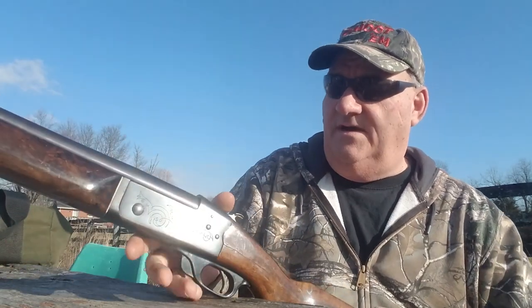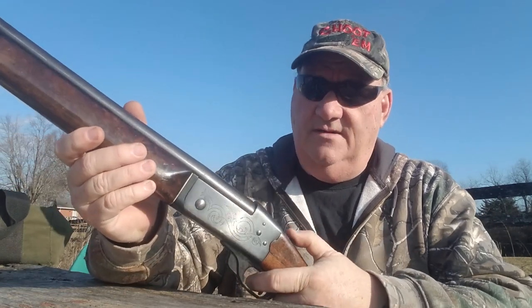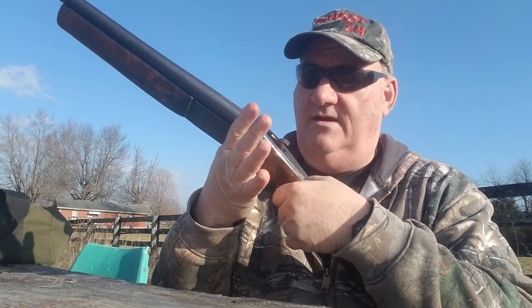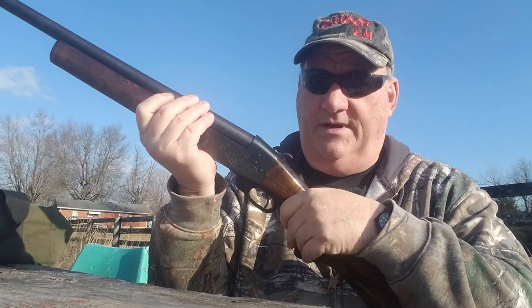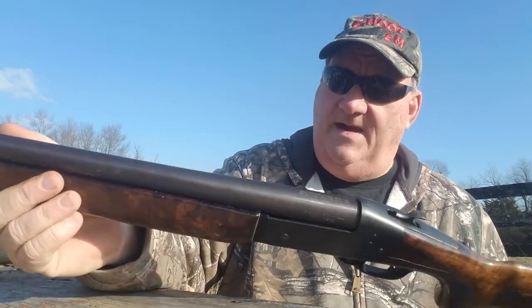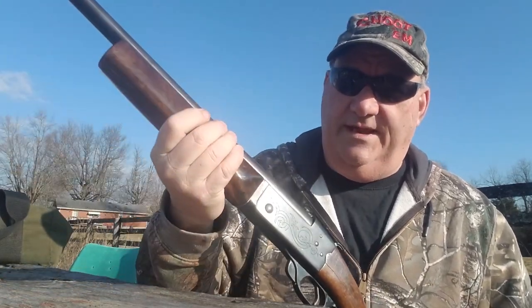I've got a few things I don't like about it. One thing is it has a rebounding hammer — it doesn't have a transfer bar, but it has a rebounding hammer. So when the hammer's fully forward and you let go of the trigger, it rebounds to a safe point. It's got a fairly ergonomic forearm on it — there's a lot there to hold on to, even on the .410.